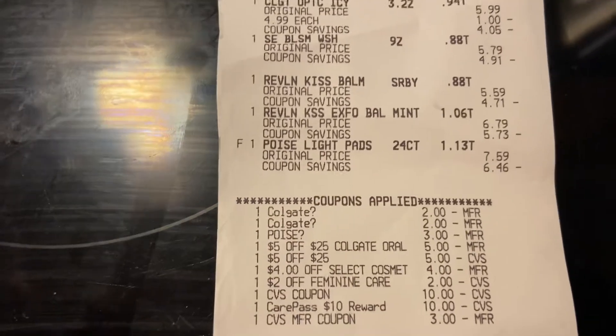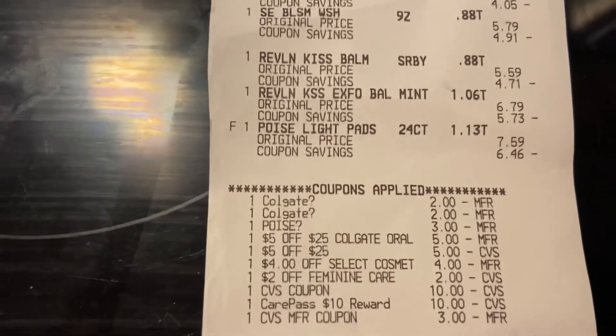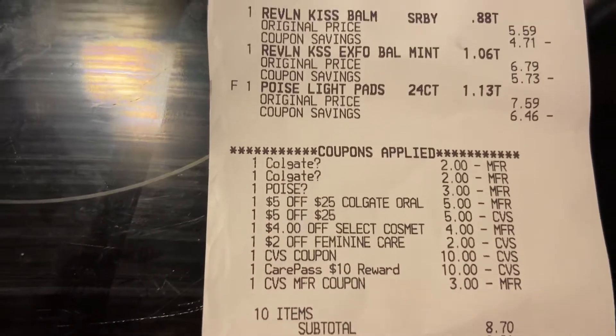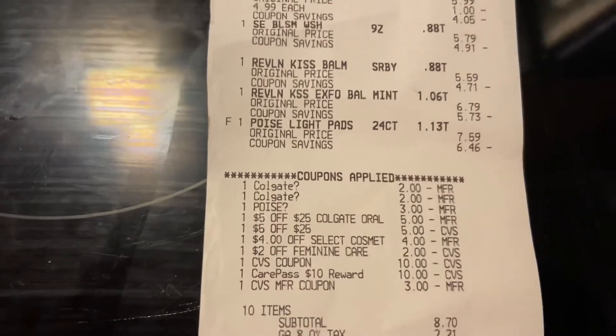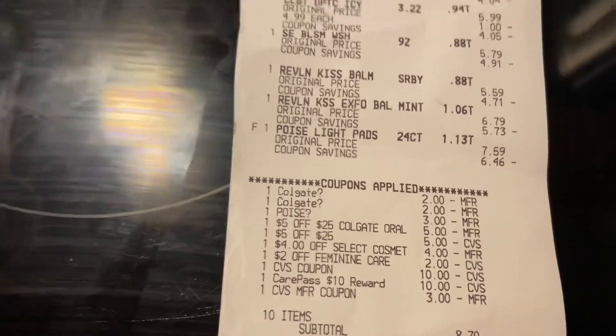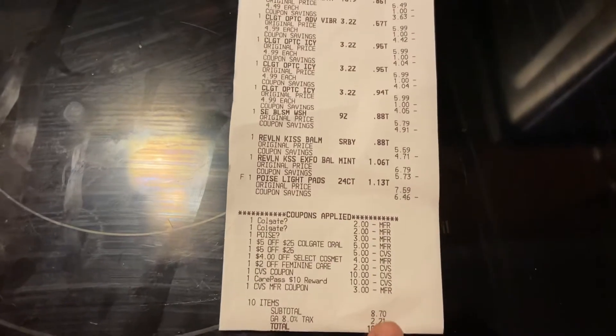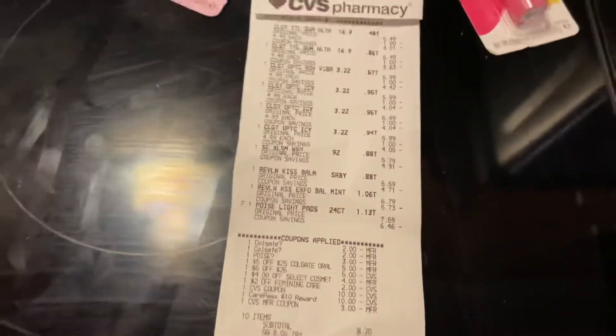I also used two $10 ECBs — one earned from last week and the other was my Care Pass — plus a $3 ECB. My total for all of this was only $8.70, which would have been $3.70 if I'd used the $5 ECB from transaction one. But that's okay — we're rolling it over into next week. Total with tax: $10.91.